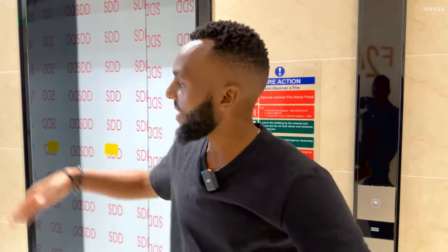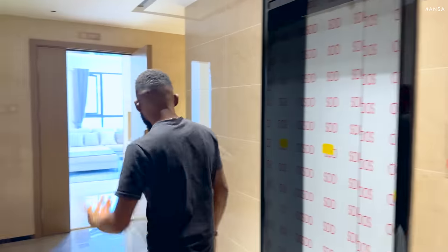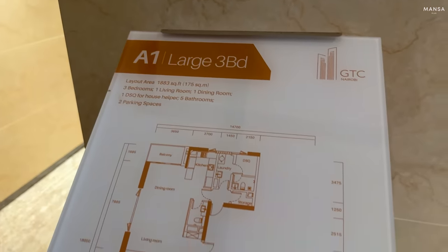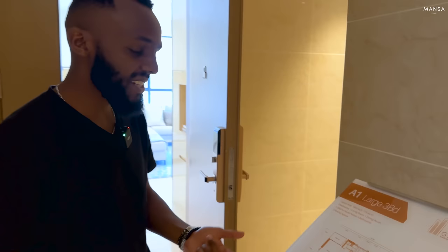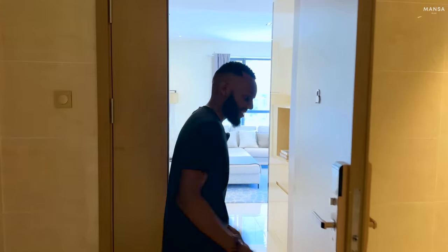We are off the elevator at the 24th floor. This wing has two apartments: a compact three-bedroom on one side and a large three-bedroom on this side. Before we go in, the basic layout of the apartment is: 175 square meters, one living room, one dining room, one DSQ, five bathrooms, and two parking spots. Let's go in and see.